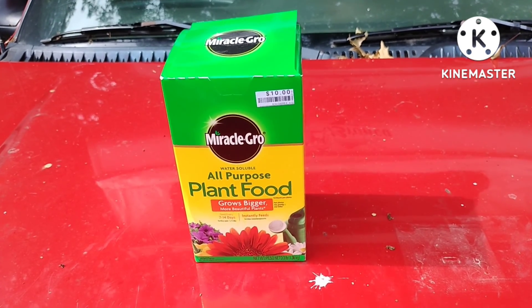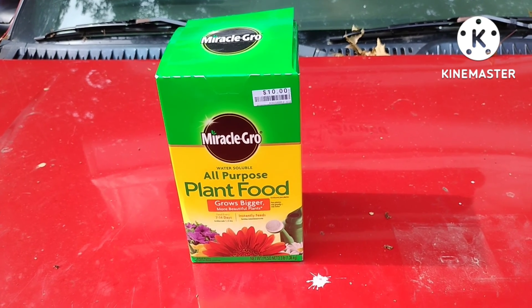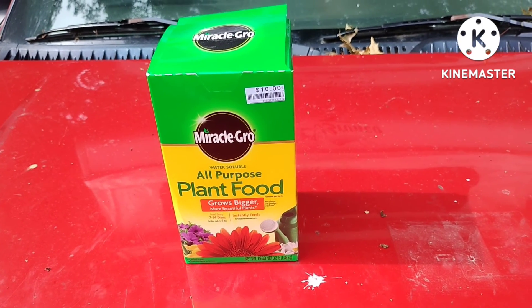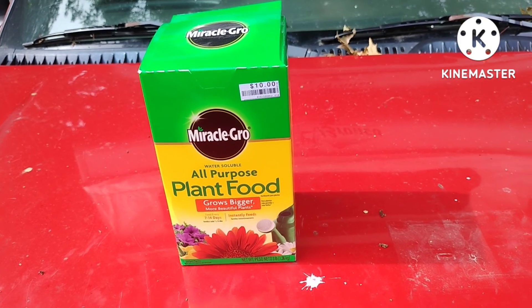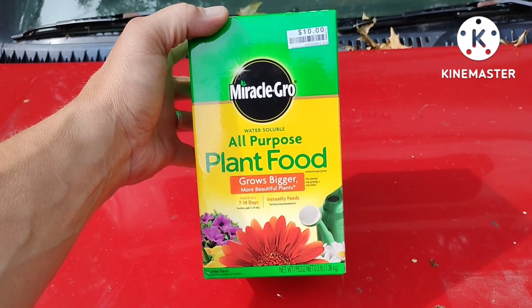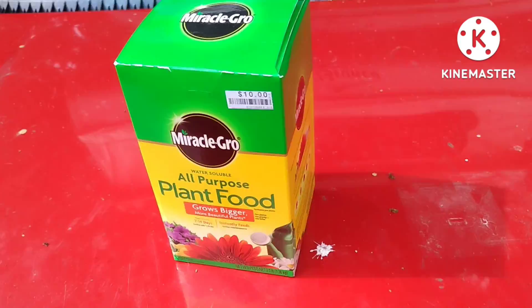Okay, here we are again back in KG's backyard. This is going to be another short video on a garden update. But I want to show you guys this first — if you're growing a garden and it's not doing as good as you think it should be, go get some of this stuff. I went and bought this about two weeks ago and fertilized the garden with it.